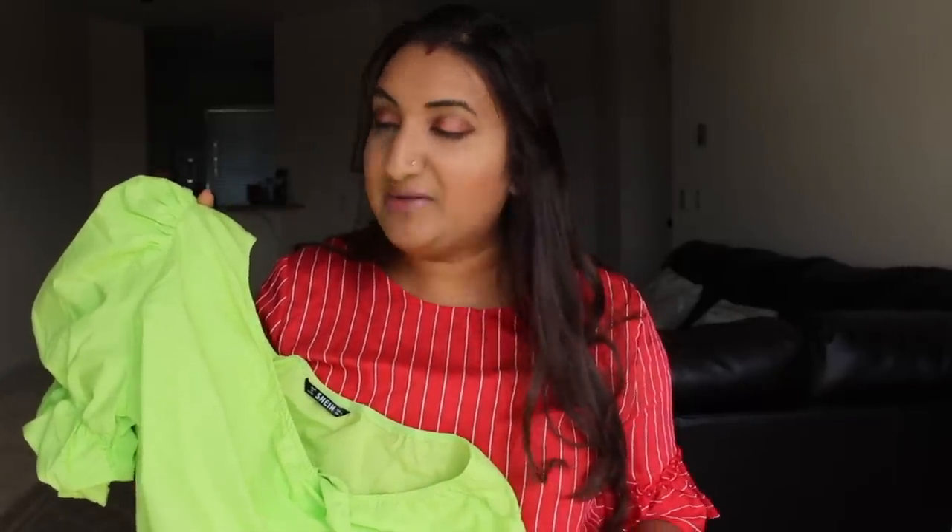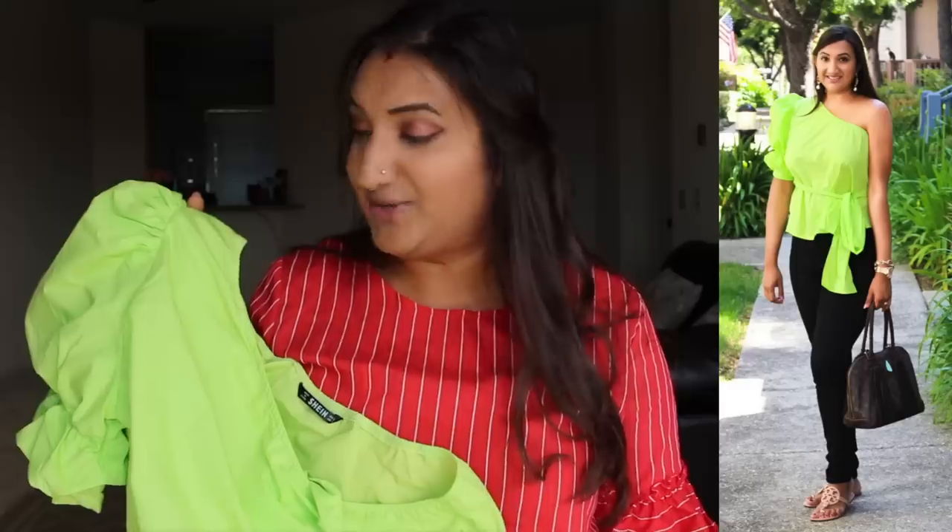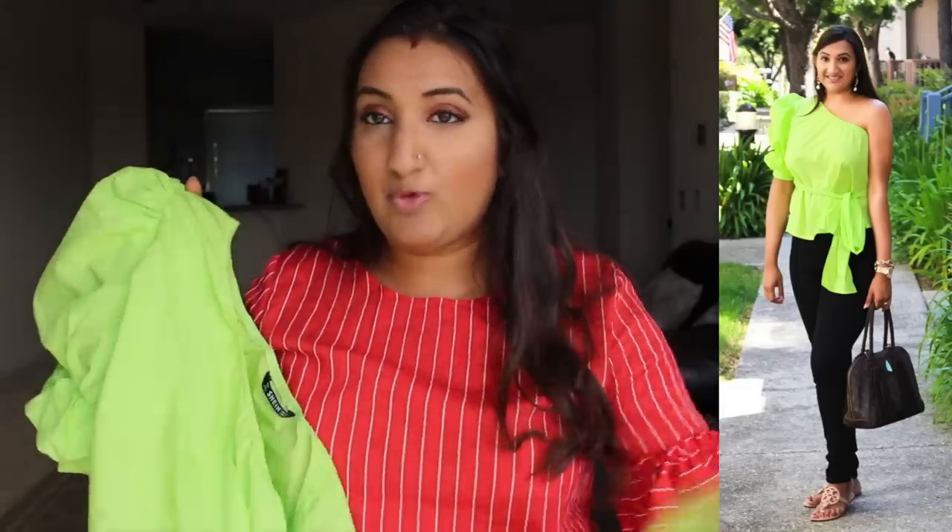Something about this top just makes me so happy — it is this neon lime green that I'm just loving. I paired it with some jeans and flip-flops to run some errands. It does have quite a large string, so you can make a really cute bow on the side or in the back. Pair it with some really big earrings or a nice arm stack and you have a really cute outfit for the day.